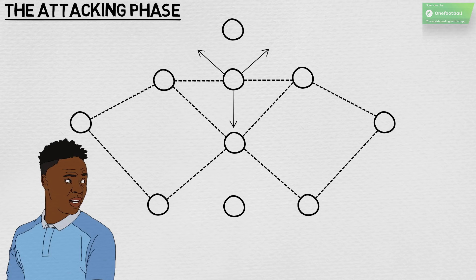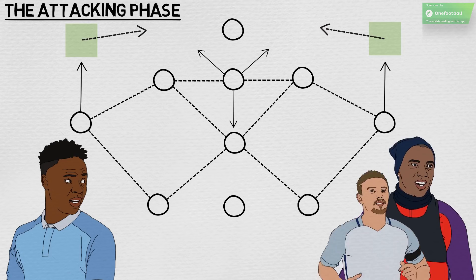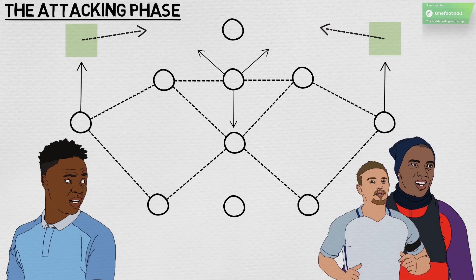The 3-3-3-1 becomes more of a 3-1-3-3 when the wing-backs take up extremely advanced positions down their respective flanks. From there, they offer wide out-balls for switches of play, and look to make runs on the blind side of the opposition defence. This ploy could come in particularly handy for England against World Cup opponents who opt to sit deep and congest the centre.